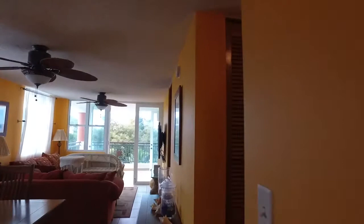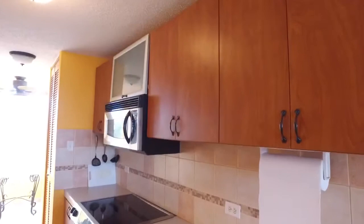A nice, open floor plan. The kitchen has stainless appliances and a nice little breakfast nook.